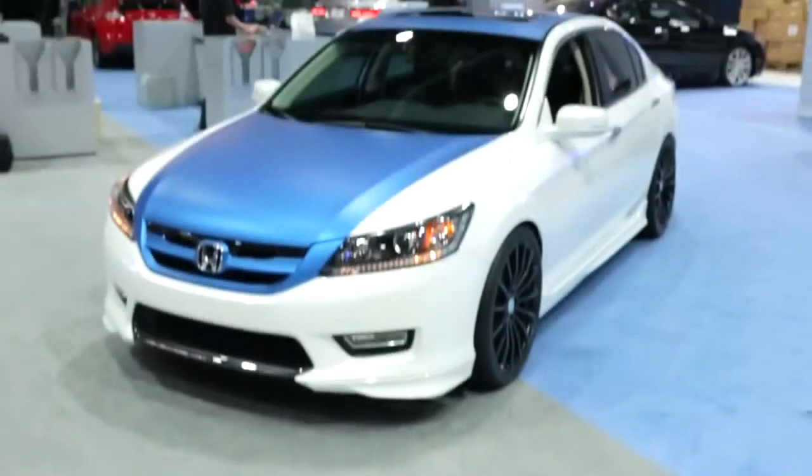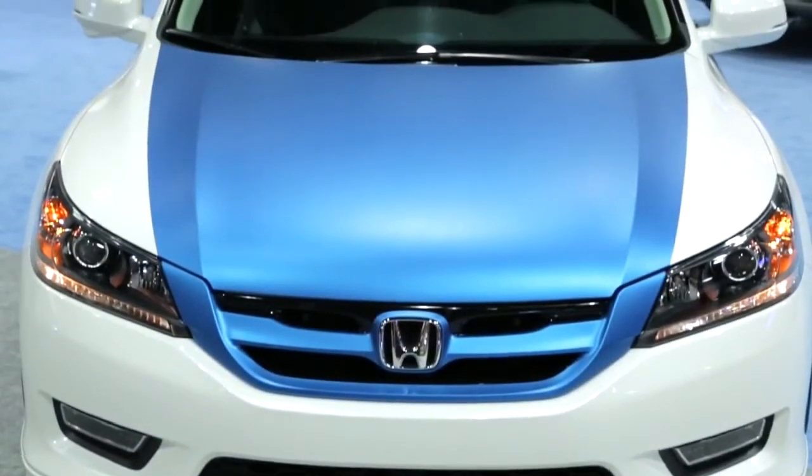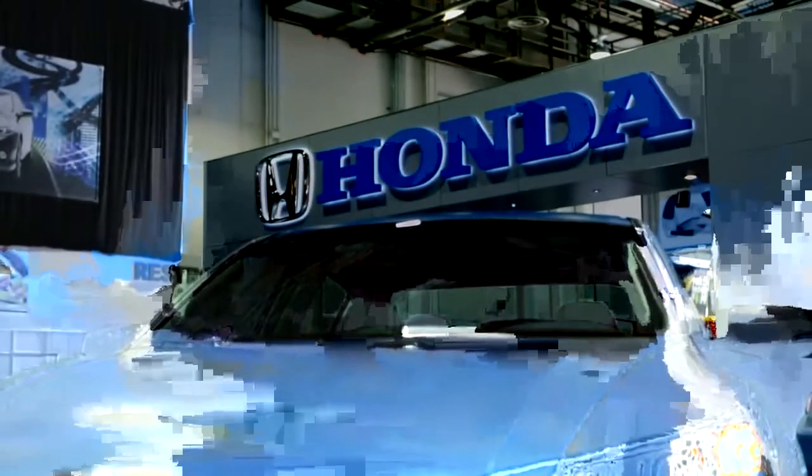Hi, my name is Chris with DSO Eyewear and MAD Industries. We have a 2013 Honda Accord, and we were able to take this and really accent the body lines with some metallic 3M wrap. It goes great with the Honda colors.